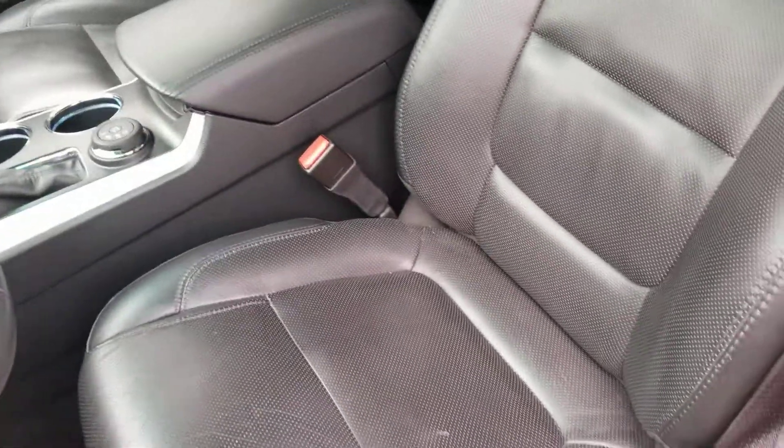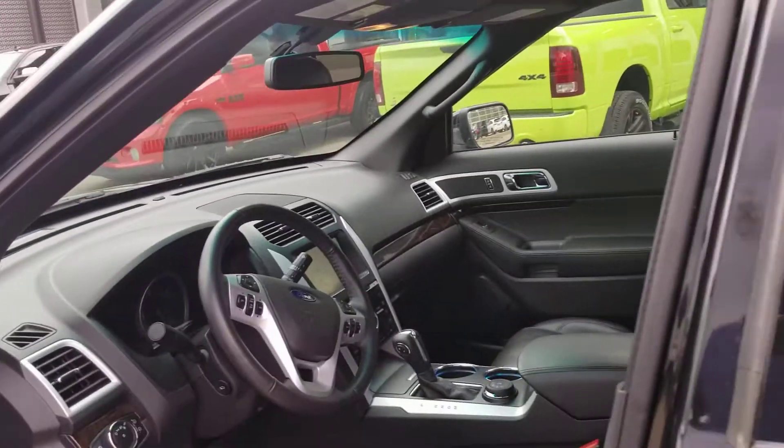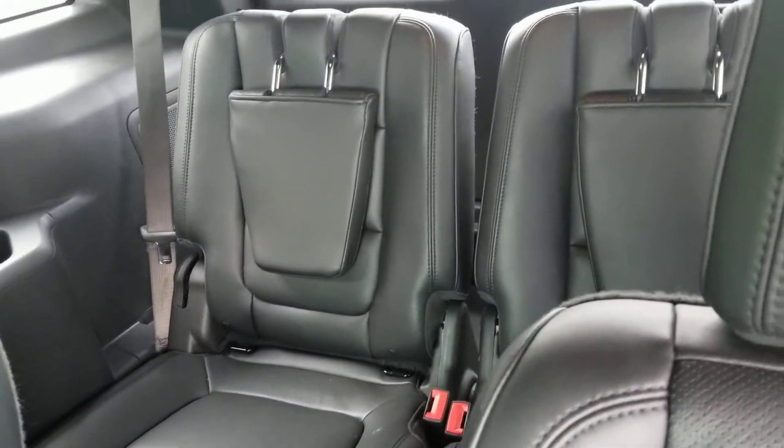As you can see the leather is in fantastic shape inside and you do have the dual panel sunroofs. Coming around to the second row seat, you do have full captains chairs with a big sunroof in the back. Third row seat capabilities as well.